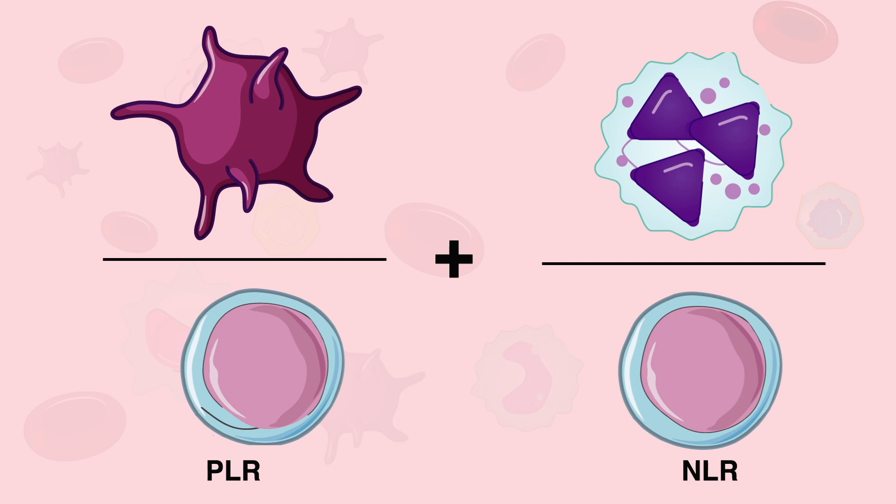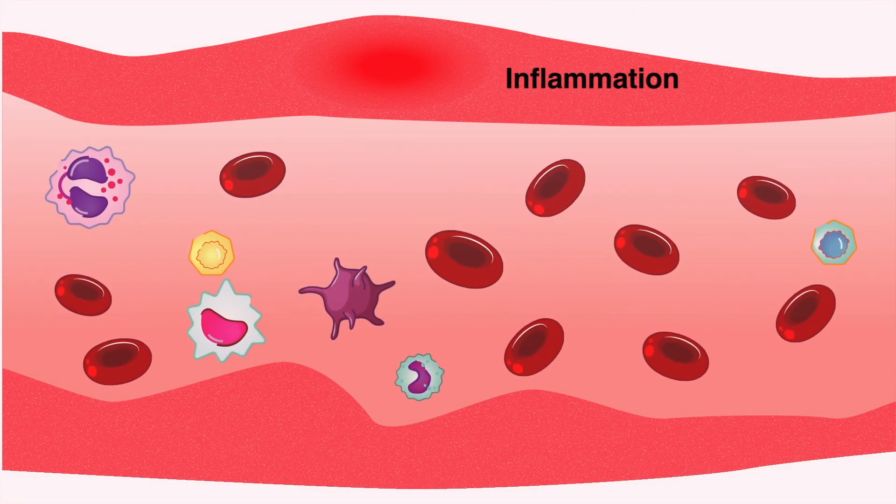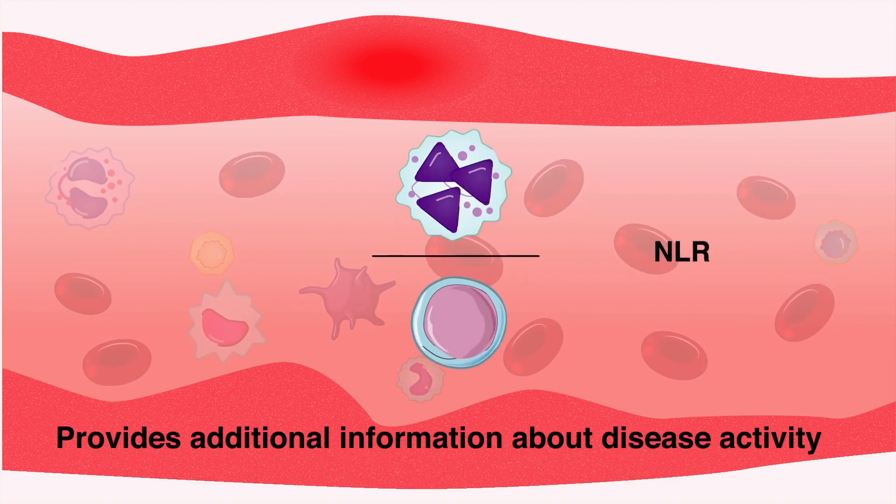Combining PLR with other blood cell ratios is especially important because inflammation has multiple causes, and using the NLR provides additional information about the disease activity.